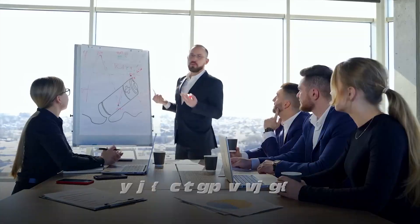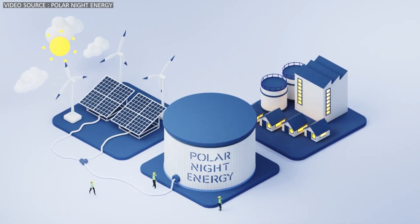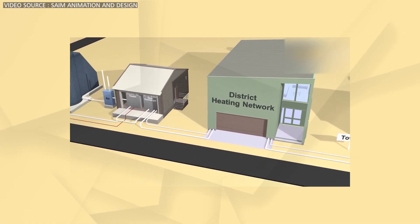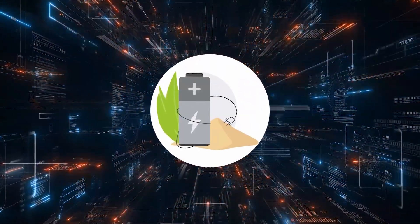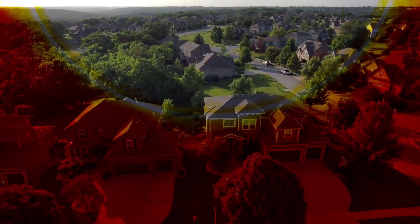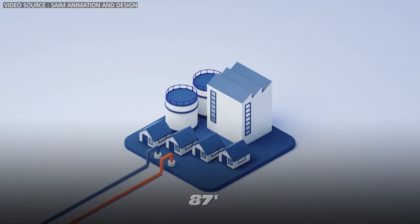As with any technology, there is always a catch. If sand batteries are this good, why aren't they everywhere? For one, their round-trip efficiency — the amount of energy you put in that you can get back out — drops significantly. Polar Night claims their 8 megawatt-hour battery has a round-trip efficiency of up to 95 percent, which is better than lithium-ion batteries that typically range from 80 to 90 percent. However, this high efficiency is primarily for residential heating. If you want to use a sand battery to power your home's electrical needs, the best efficiency you can achieve is around 65 percent.